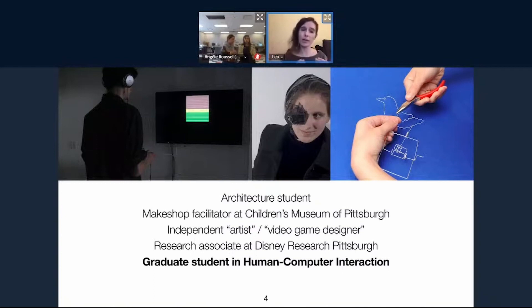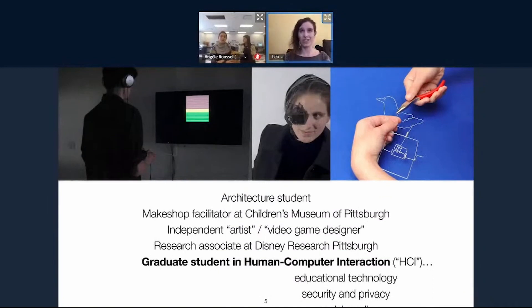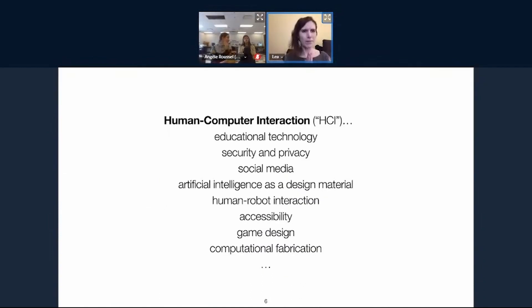What these things all have in common is combining various aspects of the physical world with design and computation to try to make things that are interesting and fun. I care about fun — it's a kind of dirty word sometimes, but I do. My research specifically is in a field called human-computer interaction, which is also not very specific. There are so many topics in HCI.